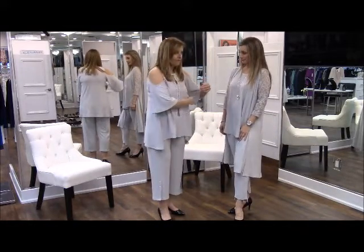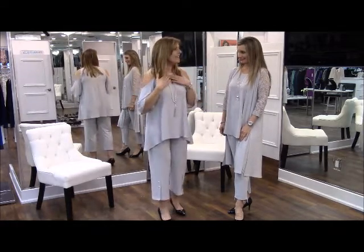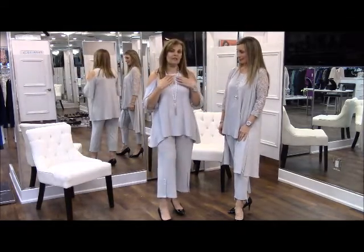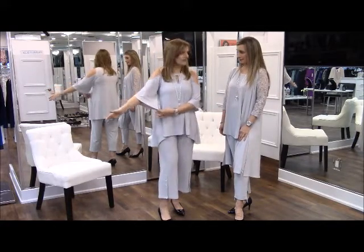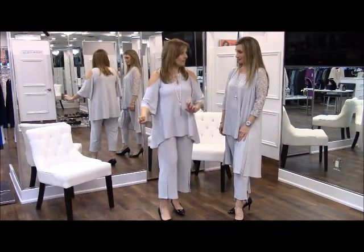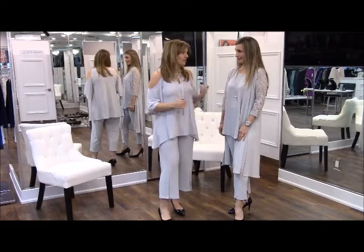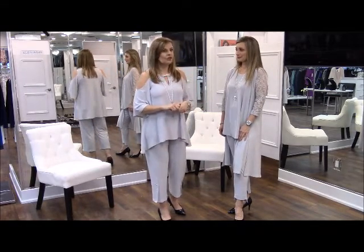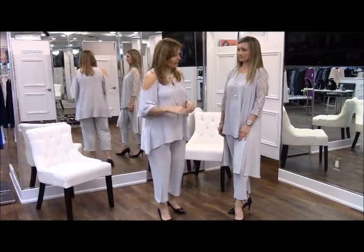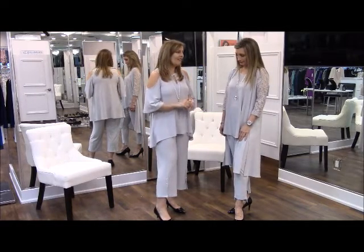This is called the Glow Glimpse tunic and it's got all this cute little pearl detail on it — so elegant. It's got a little bit of flare sleeve, which is a trend for this season, along with the cold shoulder. You could wear this to a wedding and look so elegant and put together. The little pearl detail is mirrored in the pant as well.